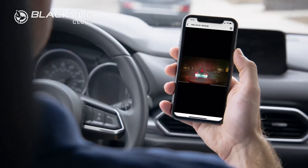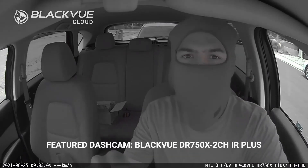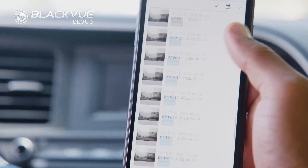The seconds leading up to the event will also be stored, giving you the critical proof that you need in case of an incident. This means that if your dashcam is disconnected for any reason, you will still have all of the footage leading up to the disconnect stored safely in the cloud.